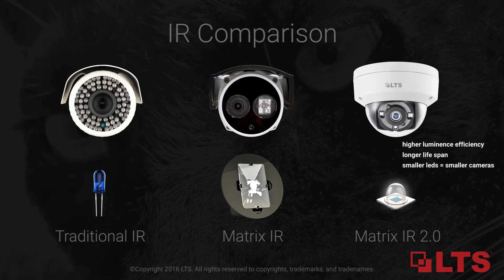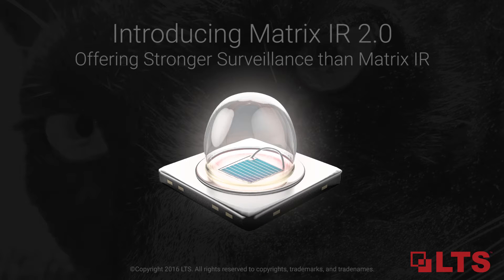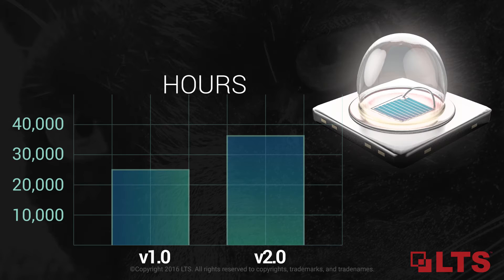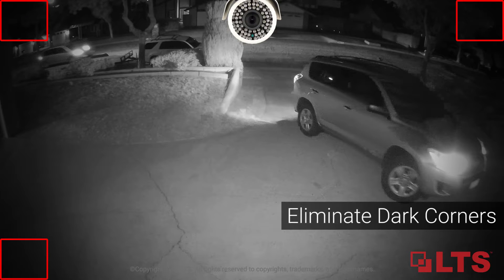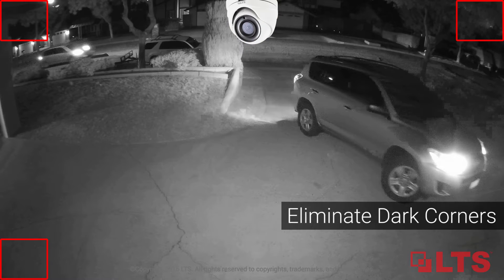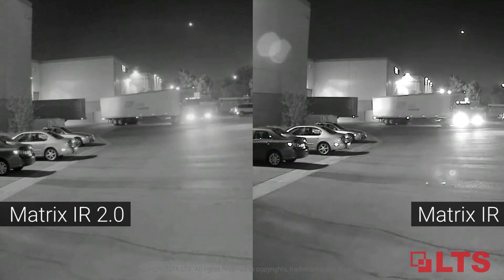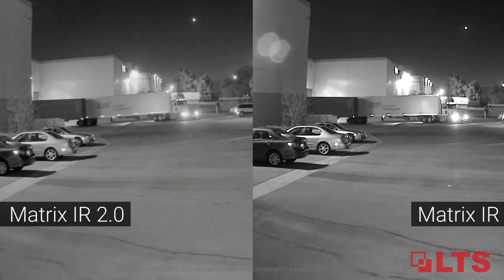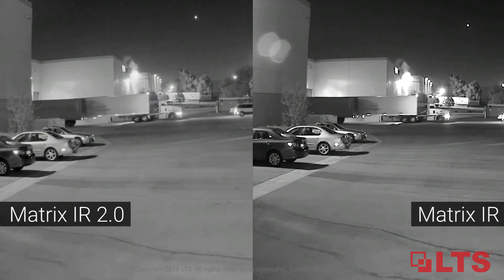Introducing the all-new matrix IR 2.0 by LTS. Discover the benefits including greater light output, wider heat dissipation for longer LED lifespan, and better light uniformity to eliminate dark corners at night — versus a two-sided compound lens matrix IR. Here is a side-by-side comparison video between the matrix IR 2.0 camera and a matrix IR camera.